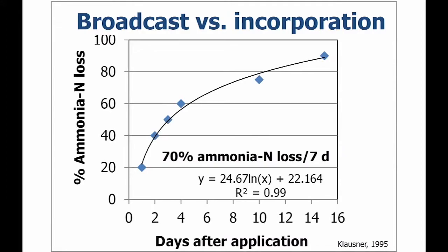This information from Cornell University shows the relationship between percent ammonia loss — that NH3 — versus days until incorporation. There's a logarithmic increase in loss with time. If we apply manure broadcast and don't incorporate it, we're going to lose about 70% of the ammonia N in that manure after just a week without rainfall. The quicker we can get that incorporated — whether by tillage or injection — we're going to save a lot of that nitrogen.